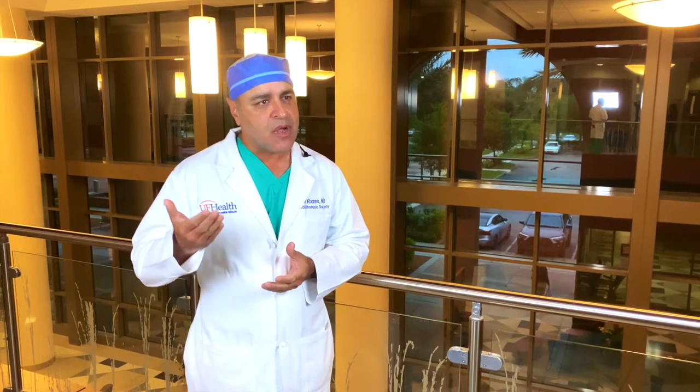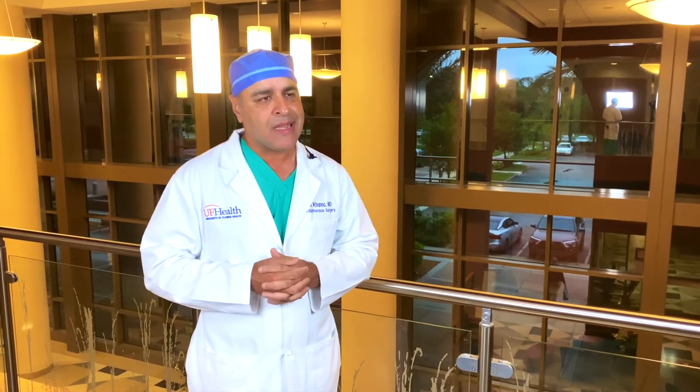Generally, your hospital stay will be four to five days. The entire recovery period is about six weeks to allow the bone to heal. During that time you're on sternal precautions — no heavy lifting, driving, or exertional activity — to allow the breastbone to heal properly. Once fully healed, you're essentially off all limitations as long as you're doing well.